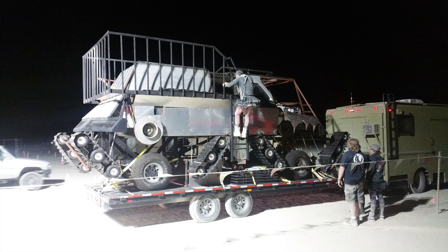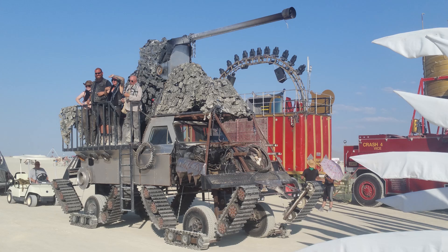Now we're at the gate trying to get into Burning Man — they have to make sure we're not smuggling hippies. Now we're in line at the Department of Mutant Vehicles. They have to make sure I mutated it enough to get approved. Spoiler alert — we passed.